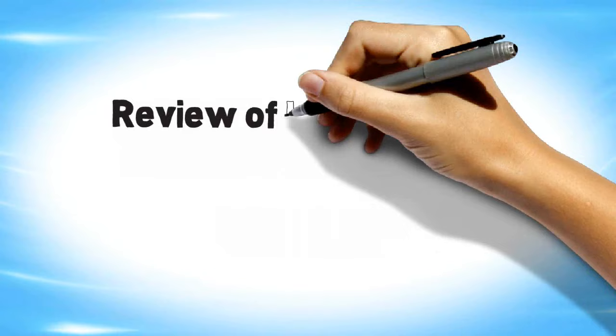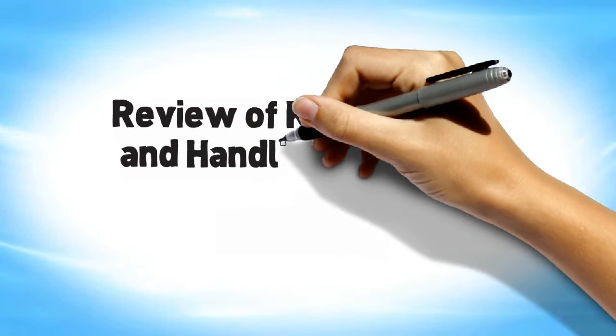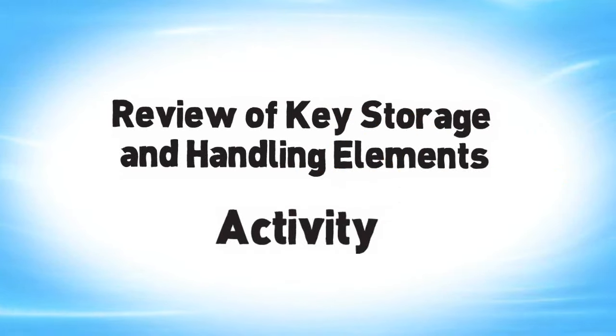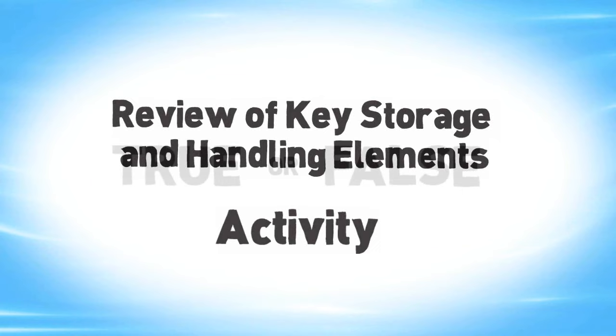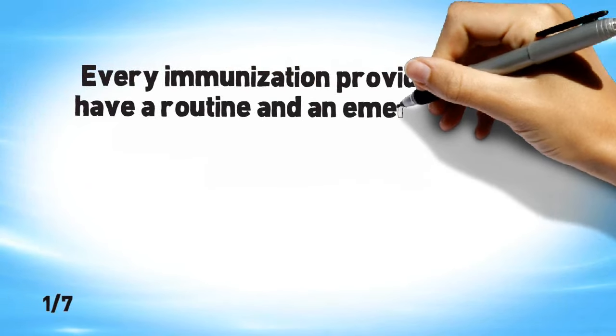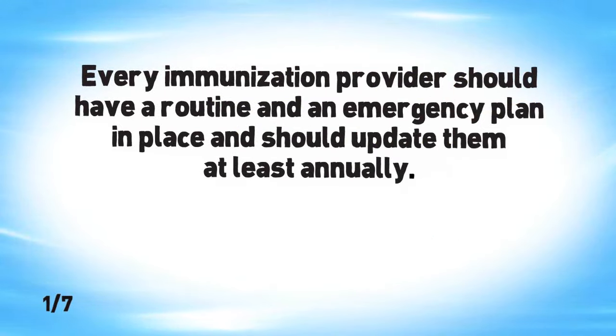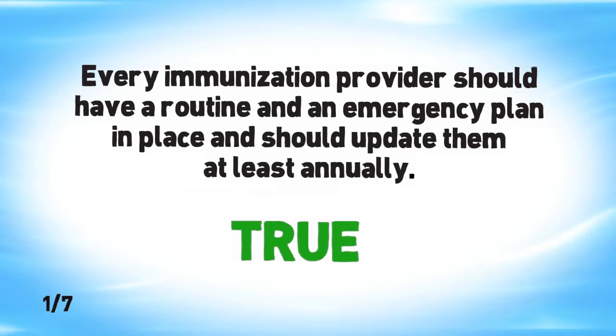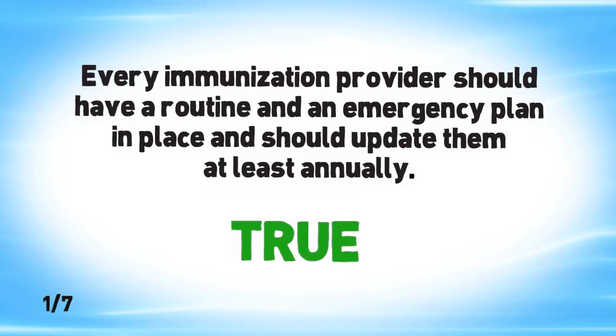Now let's check what you have learned about key elements necessary for proper storage and handling of vaccines. For this activity, we will show you seven statements - determine which ones are true and which are false. Every immunization provider should have a routine and an emergency plan in place and should update them at least annually. True. By having both plans in place, immunization providers know what procedures to follow to ensure their vaccine supply is protected.